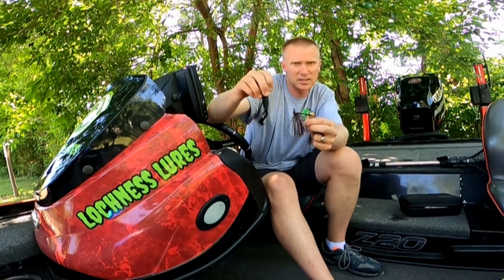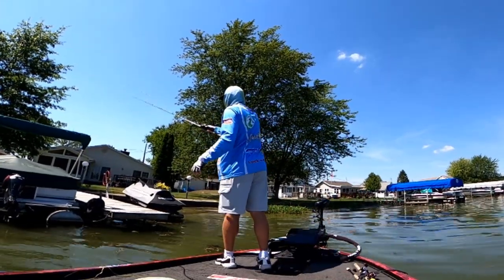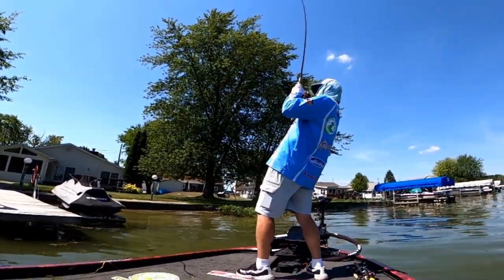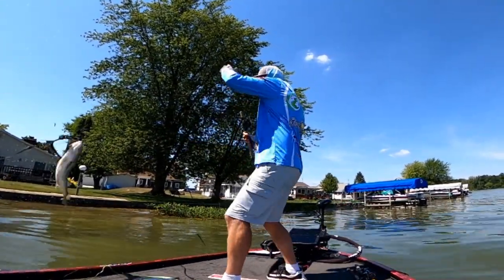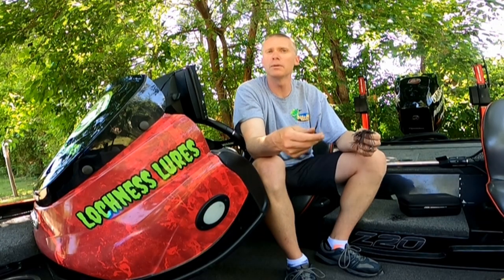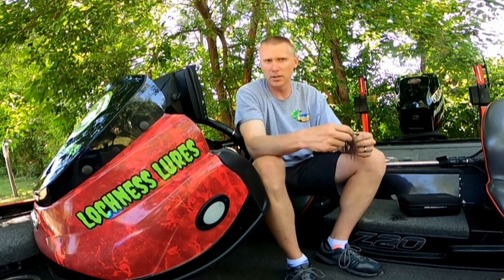I like to match that up with a matching trailer — in this case a Bass Slammer by Yoder's Custom Baits. I've got a list of all my tackle below, and I've also included some links to videos where I've caught some big fish underneath the docks. Check those links out to learn a little bit more about jig fishing the way it works around the Midwest and other parts of the country.